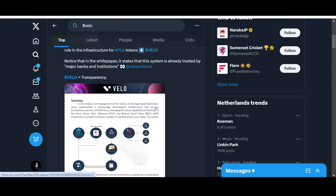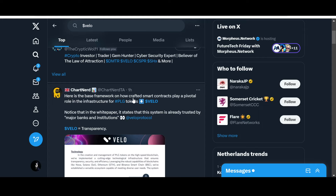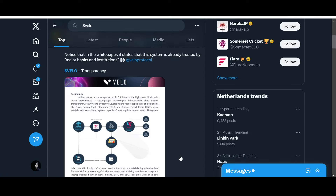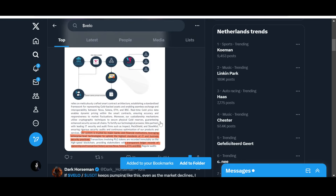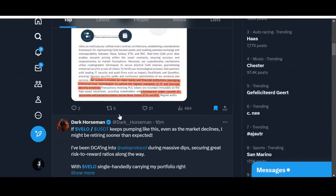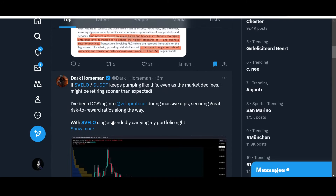Looking at what the community is saying: smart contracts play a pivotal role in the infrastructure for PLG tokens. Notice that in the whitepaper it states this system is already trusted by major banks and institutions. This is what I'm talking about — compliance and where Velo stands. From the whitepaper: 'Our system is trusted by major banks and financial institutions, leveraging enterprise-level technologies to uphold the highest standards of IT and business security practices, with transparent ledger records across Nova, Solana, Ethereum, and BSC.' Nova Chain is Velo's main native chain.